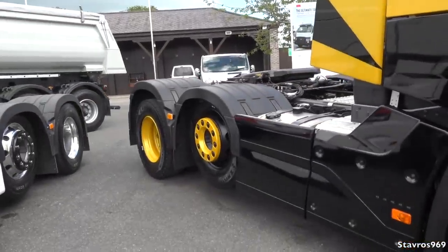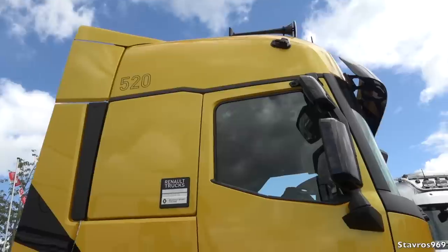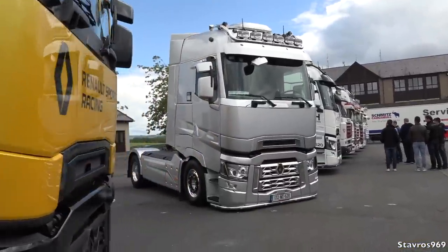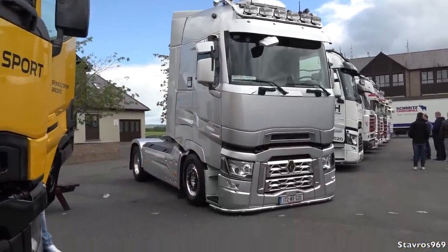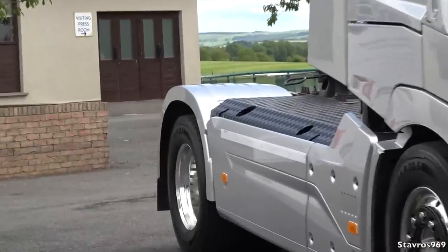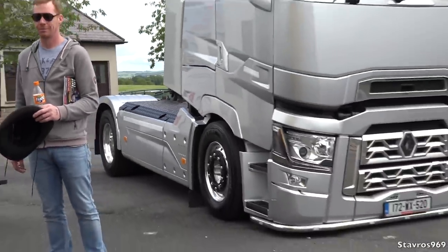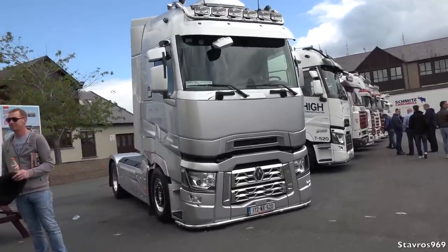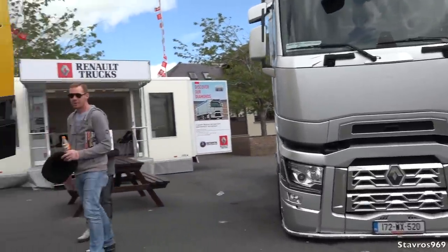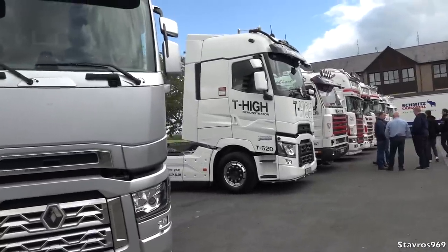The Renault Sport Racing T520 looks great with the yellow touches on the wheels. Then another T520 sitting a bit low at the front with the back axle lifted, nice finish on the catwalk, and a nice trailer too — great effort from Renault. There's another T High beside it as well.